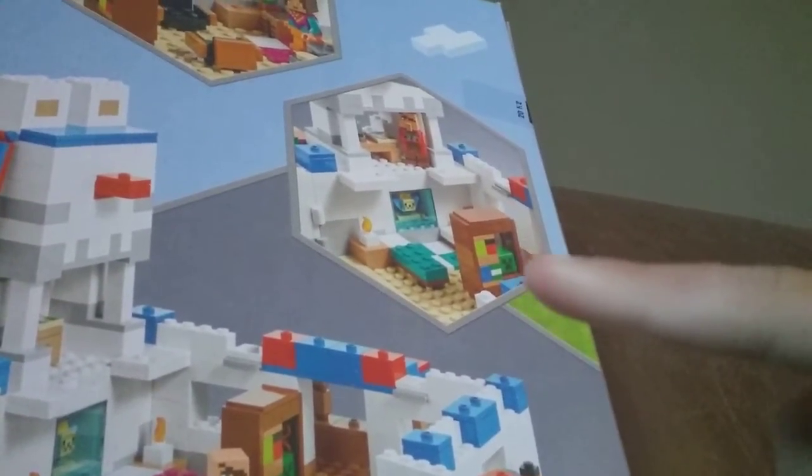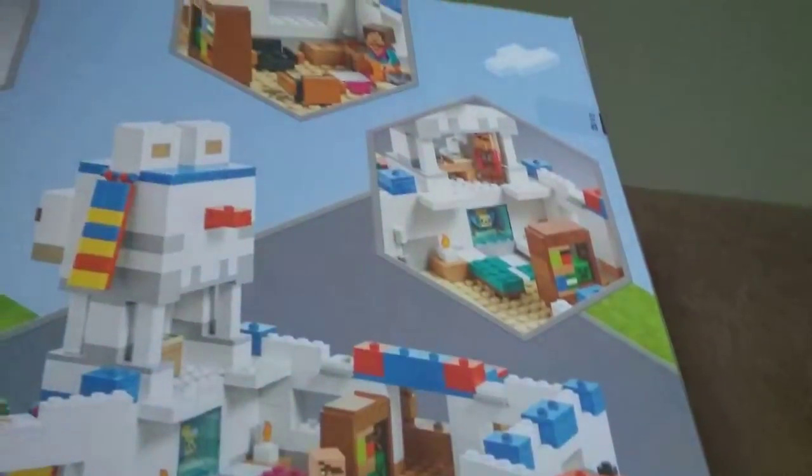Inside you can see the blacksmith area, two beds, a baby pufferfish, a map up top, a creeper head, bookshelves, and a cooking area. There's also a bed on the other side and two chairs - so now we'll have three chairs and a couch in our collection. There's a nice carpet with two designs front and back. This set is great, I'm really excited to build it, and we'll see you guys in the next video!